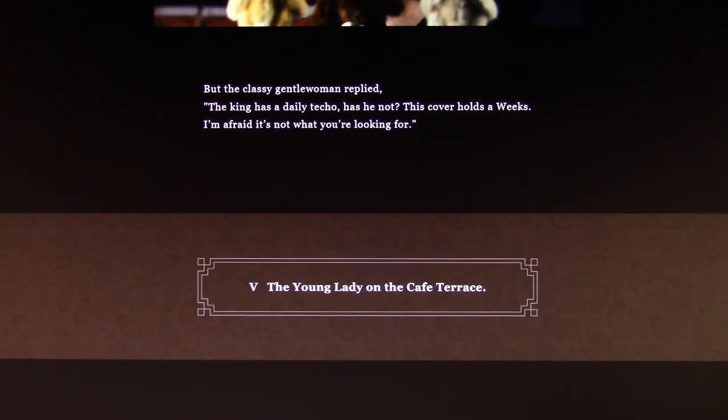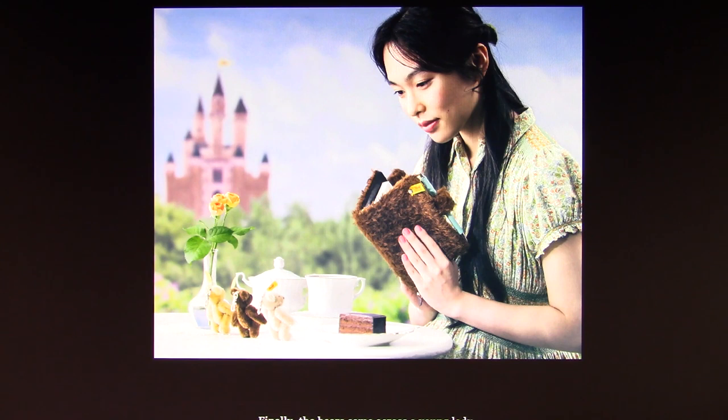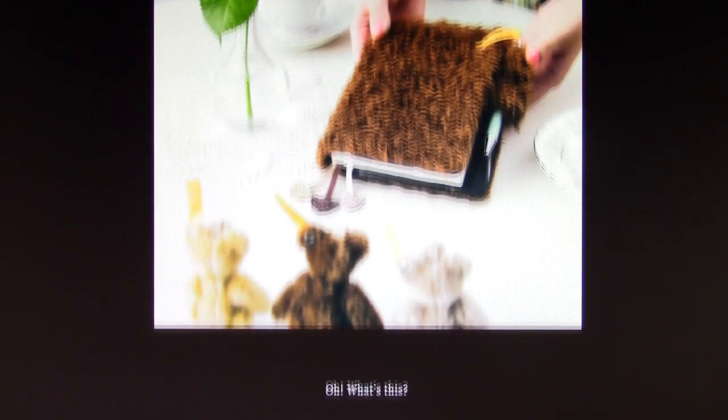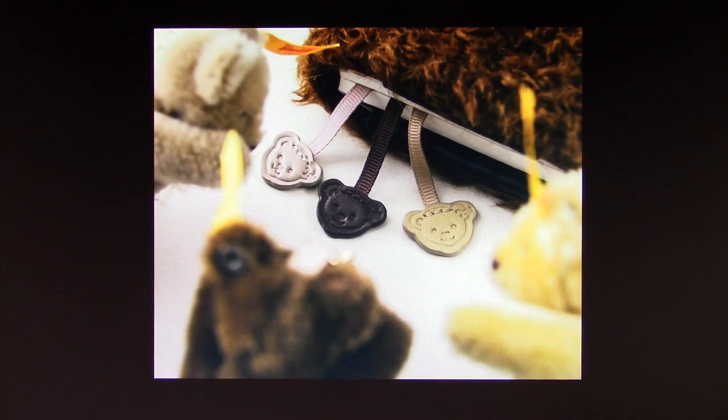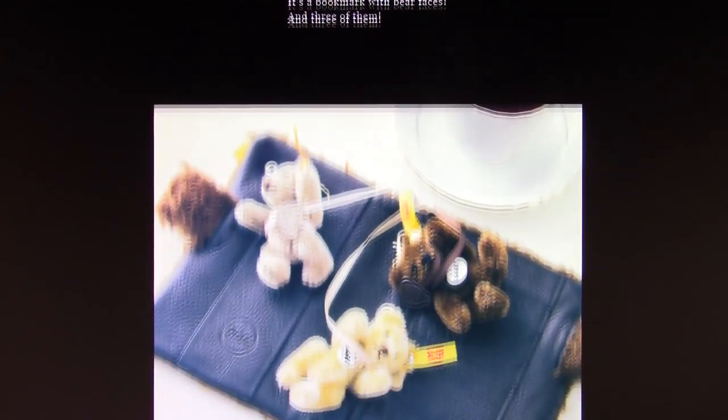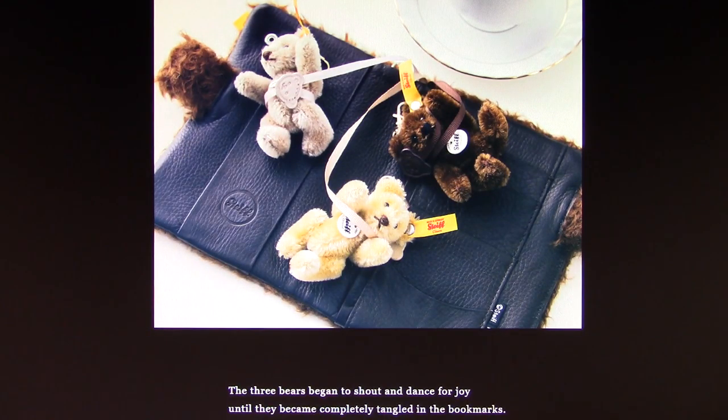The classy gentlewoman replied, "The king has a daily techo, has he not? This cover holds Weeks. I'm afraid it's not what you're looking for." And then there's the A6 techo cover for this year — they did one of these last year as well, but in a lighter color. There's another look at the A6 size cover, and you can see that they've got three little bear charms there, instead of two — the whole trinity thing they've got going this year. There are the three charms, and it's made out of leather as well. It's a bookmark with bear faces — three of them! Three little bears and their matching charms.